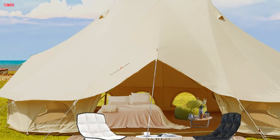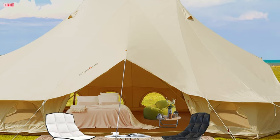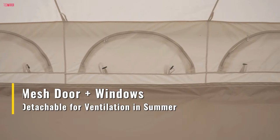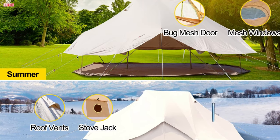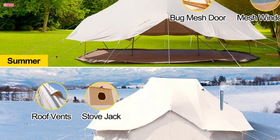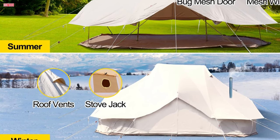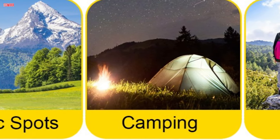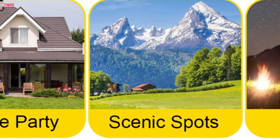After use, it conveniently rolls up into a compact storage bag for easy transportation. The tent's design prioritizes breathability and insect protection, featuring a mesh door, six zipper windows, and four vents for optimal airflow and light while keeping bugs at bay. Its four-season functionality makes it a versatile option for year-round camping. In summer, the sidewall can be rolled up to enjoy the breeze and scenery, while in winter, the stove jack facilitates stove heating for added warmth. Whether for camping, hiking, fishing, hunting, or mountaineering, the Vever Bell Tent is the epitome of luxury and convenience in outdoor accommodation.